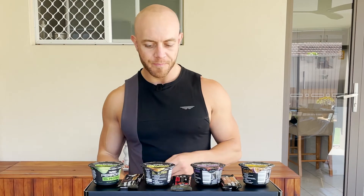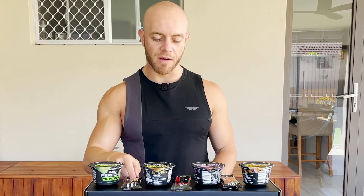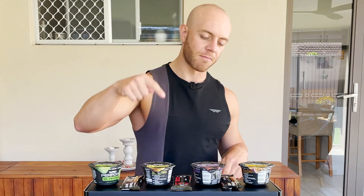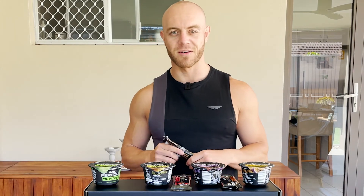So back in the order I ate them: coconut cacao gets a solid 8.5 out of 10, mixed berry 8 out of 10, salted caramel 7 out of 10 — only because I'm greedy and I reckon the protein bars could be bigger. But based on what's in them, they're really good.